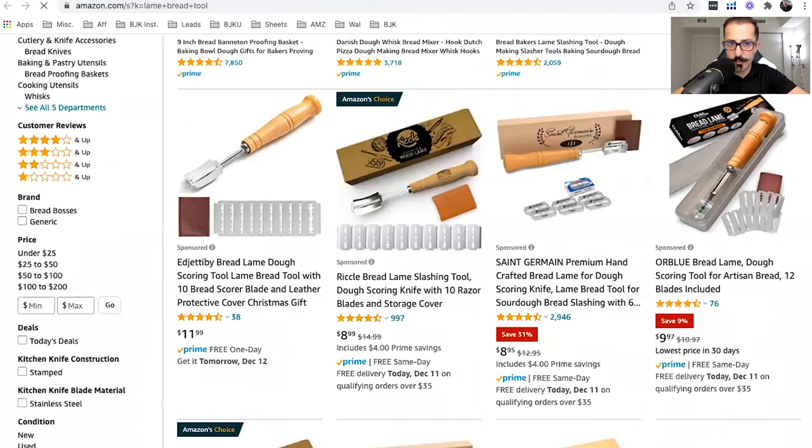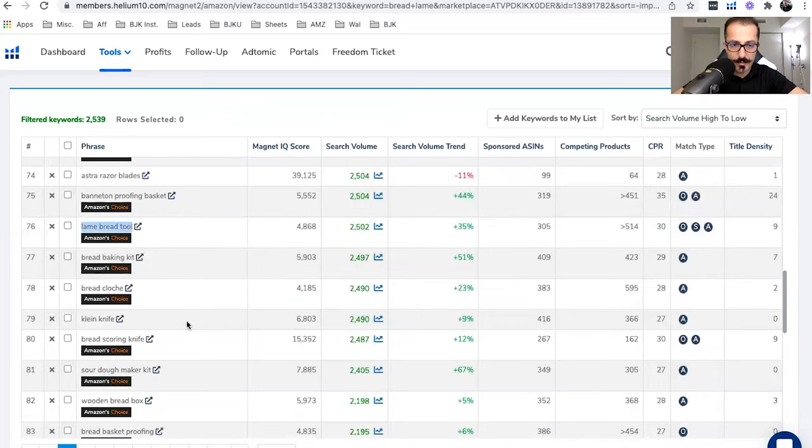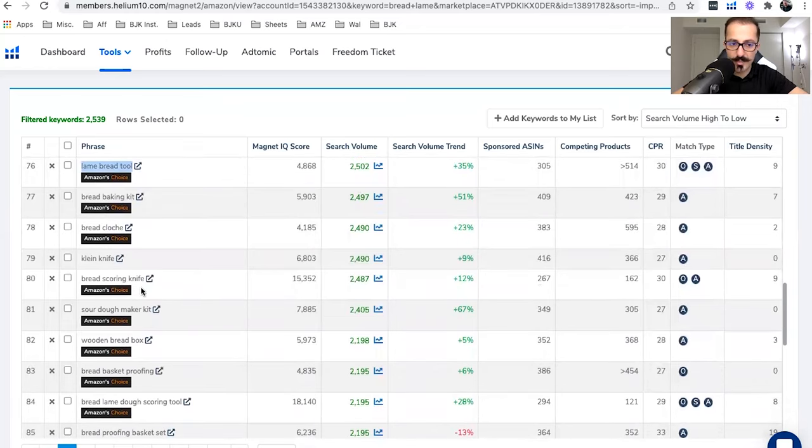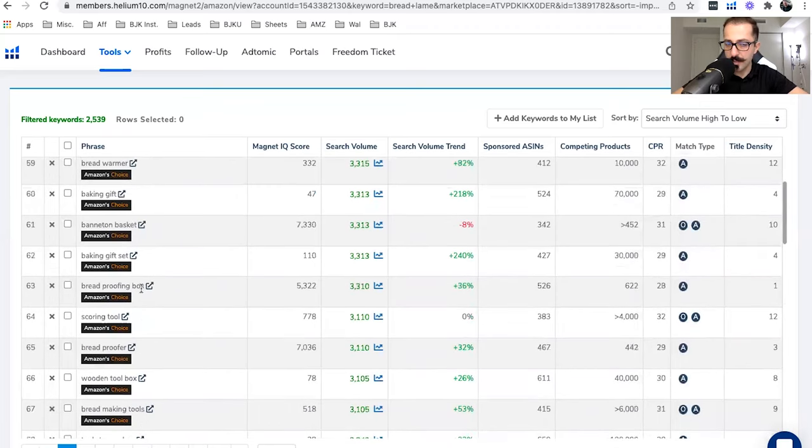'Lame bread tool' is a great keyword — it has 2,500 monthly search volume and a CPR of only 30. So divide 30 by 8, that's about 3.5 units per day, so let's say four units per day times eight days equals 32 units to give away. You could do this keyword plus another one at a similar search volume, or just do 'bread lame' which requires 47 units, or do both — it depends on your risk tolerance, budget, and how many units you've ordered.